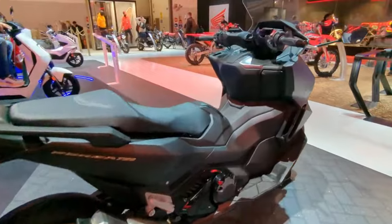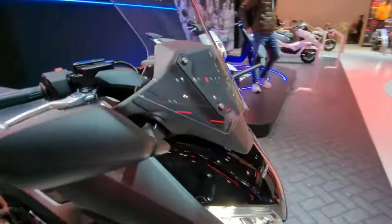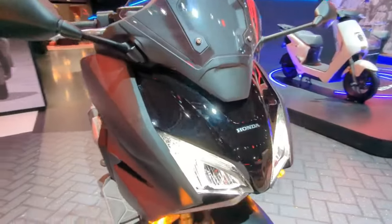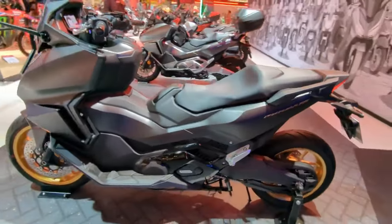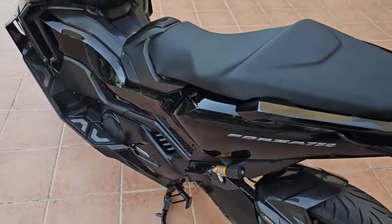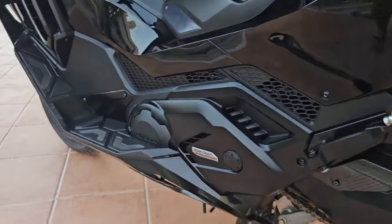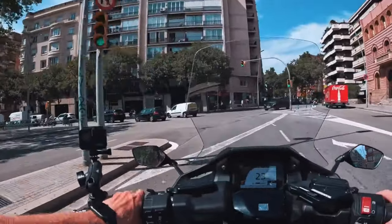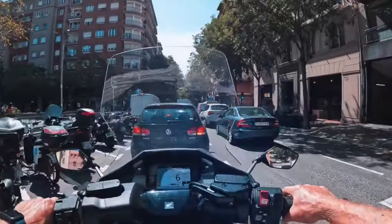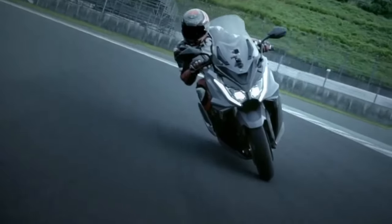Crowning the prestigious Forza range, the Forza 750 is the ultimate city slicker, offering an exciting ride and luxurious comfort wrapped in high-tech style. It's a big bore scooter that impresses in all areas. Effortless acceleration is on tap from its torquey 745cc twin-cylinder engine, equipped with throttle-by-wire and three default riding modes.